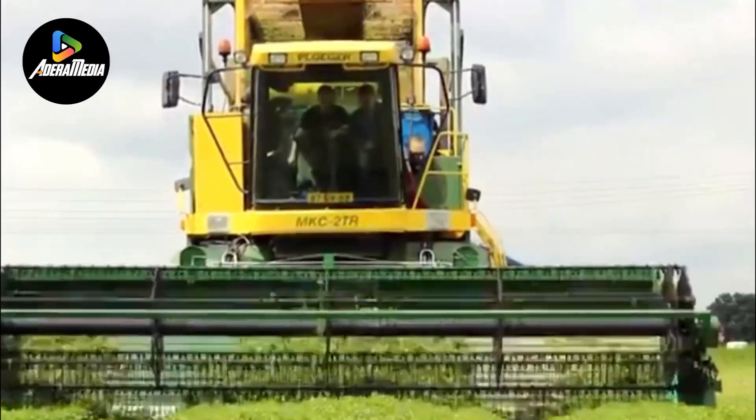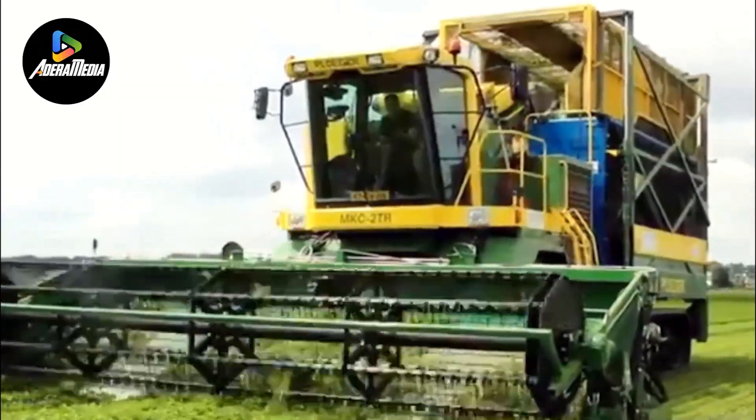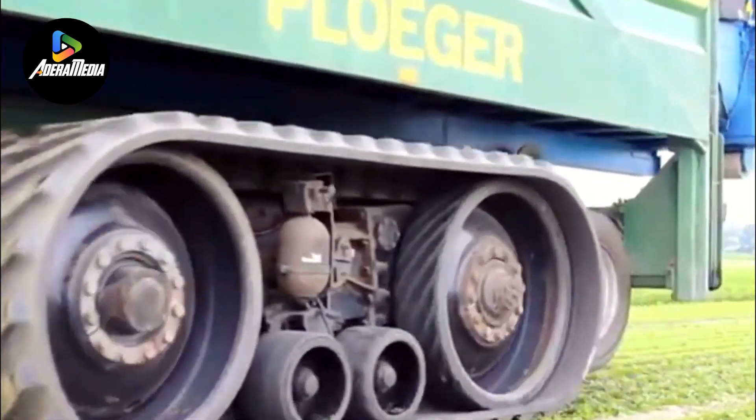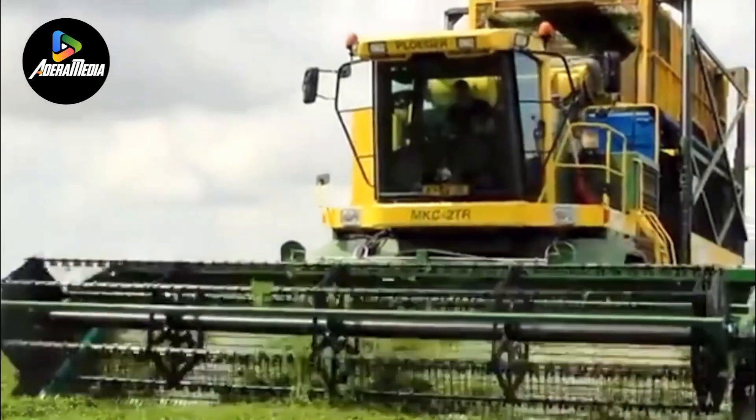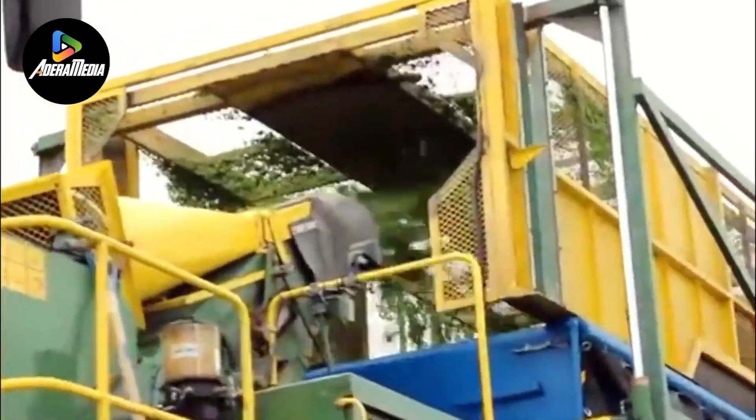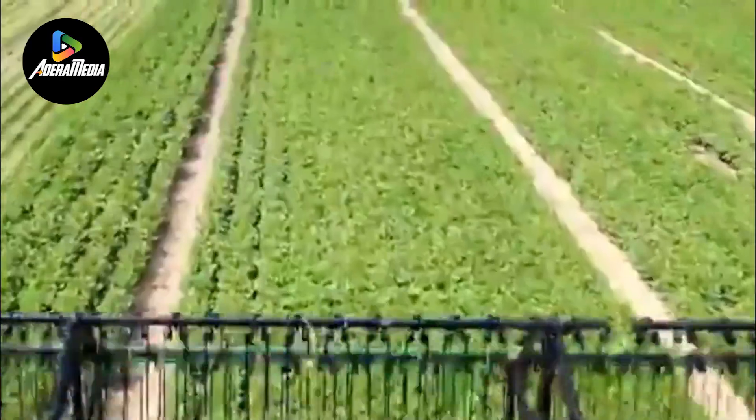This cutting-edge harvester plays a pivotal role in streamlining the labor-intensive tasks associated with collecting and preparing these diverse crops for further use. Its incorporation of state-of-the-art technology optimizes the harvesting process, employing automated mechanisms that delicately collect crops without causing damage.